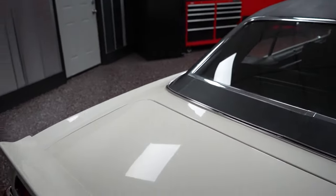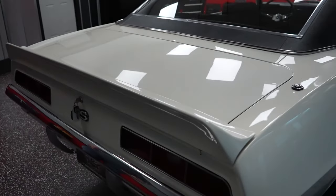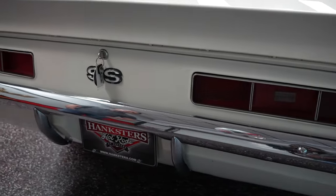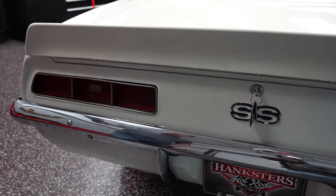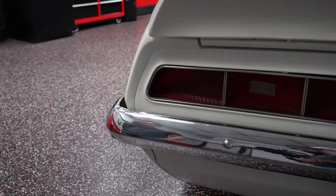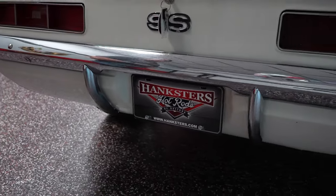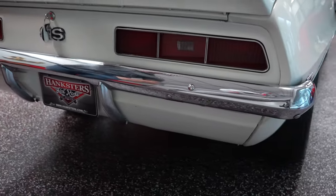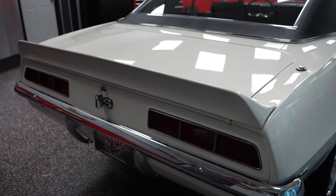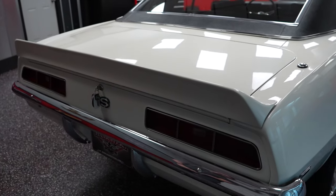Deck lid paint is fantastic. The paint on this car — we don't have any restoration history on when the motor was done, when the tranny was done, when the car was painted — but the paint on the car is very nice. It's probably an eight to an eight-and-a-half out of ten in my personal opinion. It has nice uniform color, nice uniform clear throughout, and there's no spider web cracking, fish eyes, or anything like that going on.